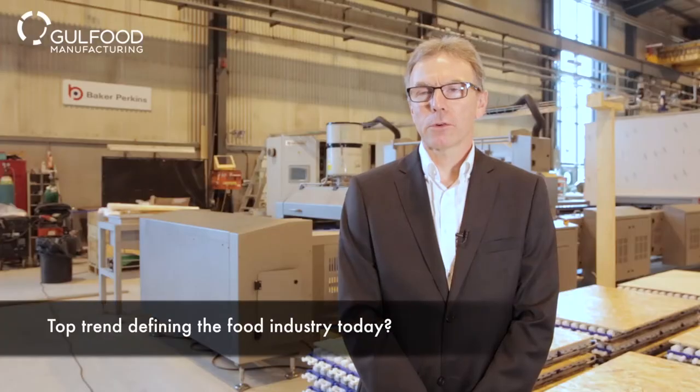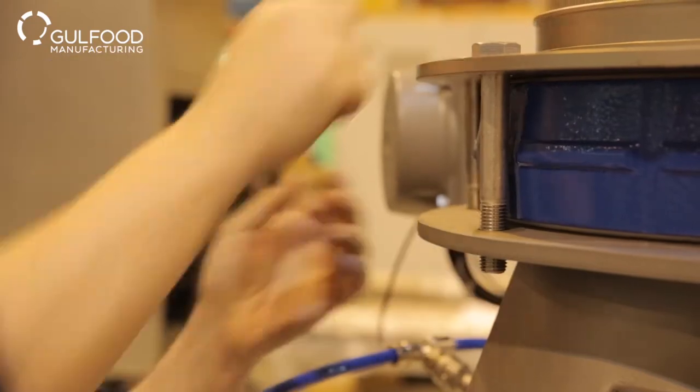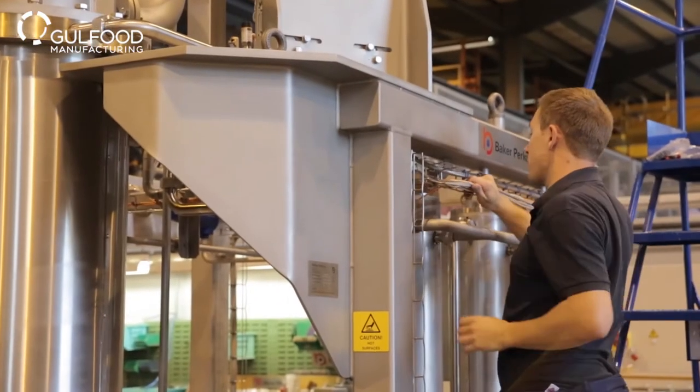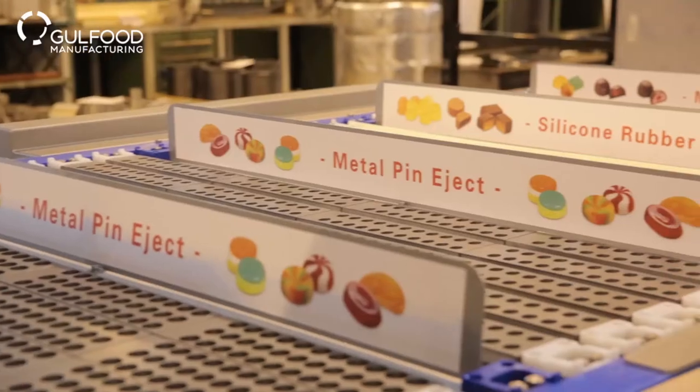If you're looking for an overall trend, I'd say it was hygiene and flexibility. Manufacturers are looking for flexibility in all of their equipment so they can make a range of different products from the same machine, but also be able to switch the machinery to different products in the future.